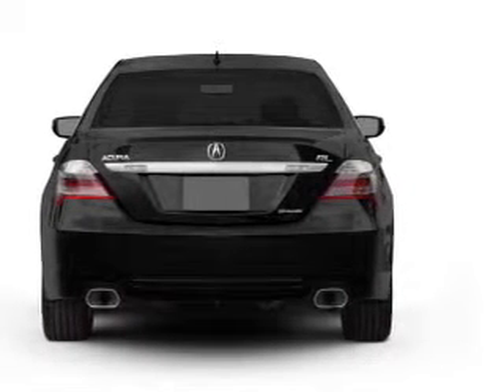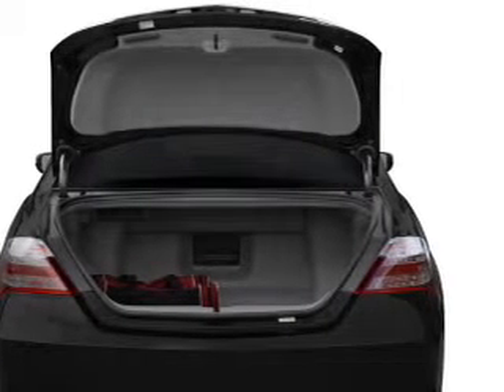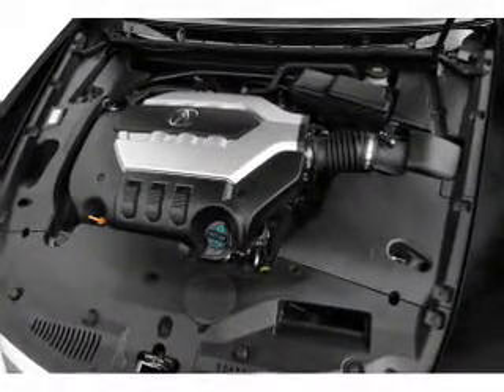Reach your destination effortlessly with GPS navigation. Premium wheels lend a distinctive appearance. Get advanced listening benefits from the premium sound system. The anti-lock braking system will help deliver you safely to your destination.